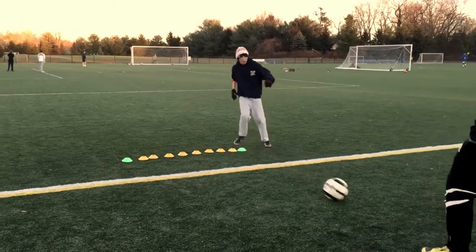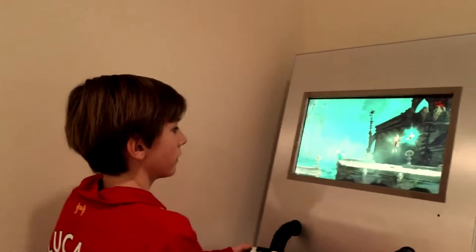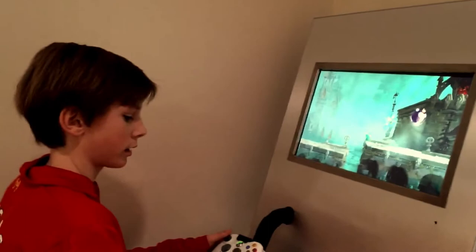Hi. Where are you? I'm in the orthodontist's appointment office. What color bands are you going to get on your teeth today? I don't know yet. Let's see them — see the teeth. Smile.